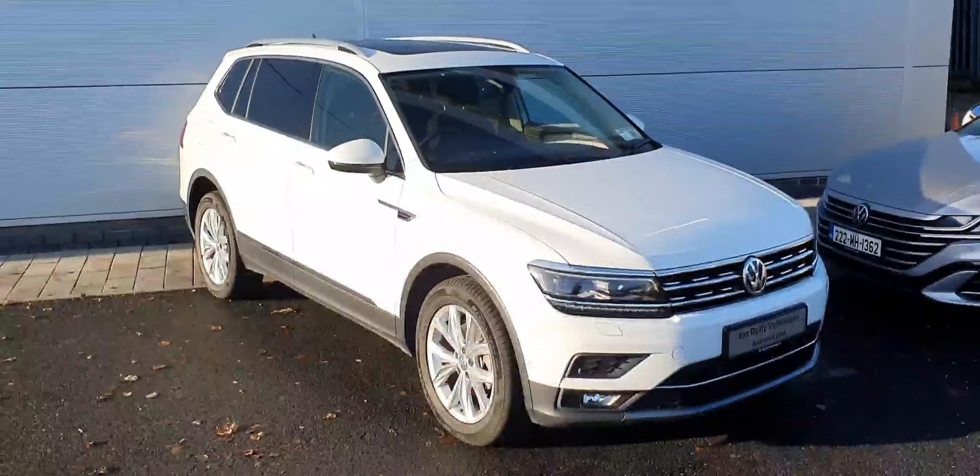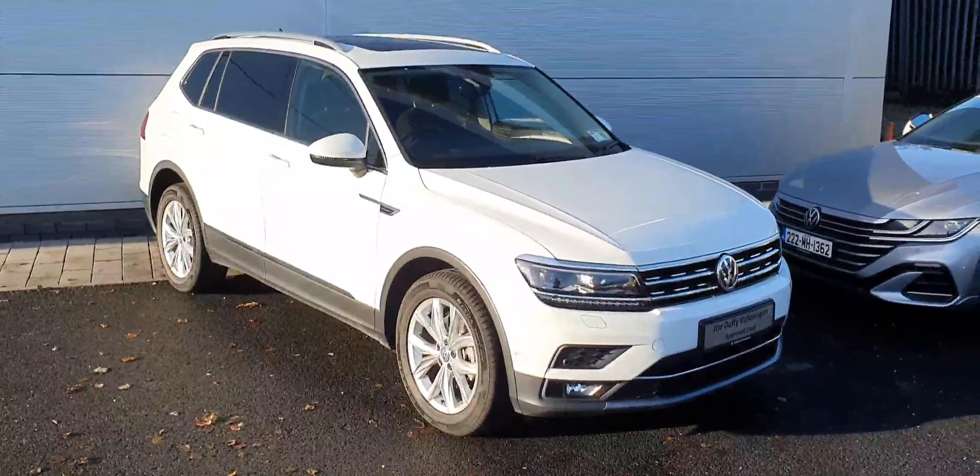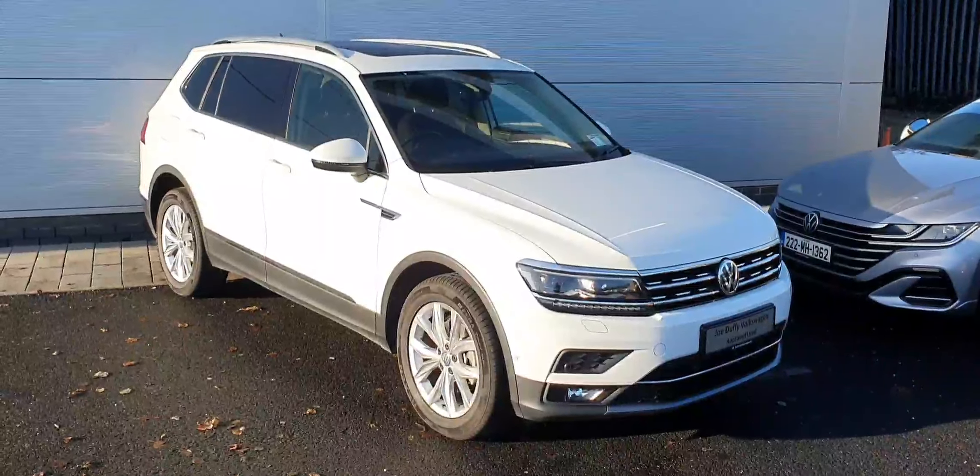If you are interested in this Tiguan Allspace, please do not hesitate to contact us by phone or online at JoeDuffy.ie. Thanks a million.